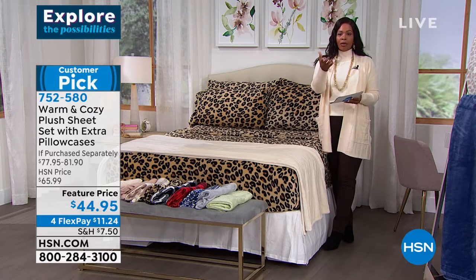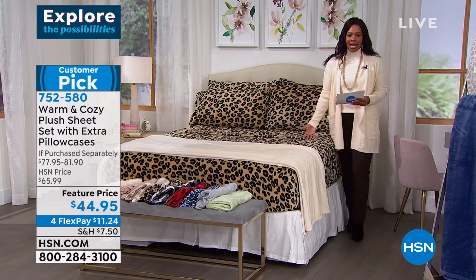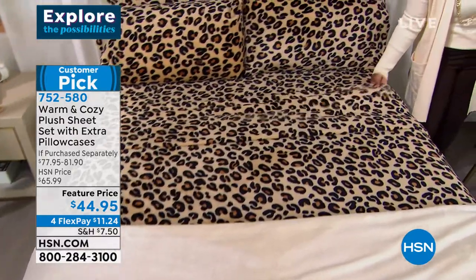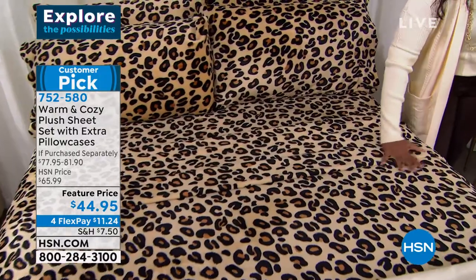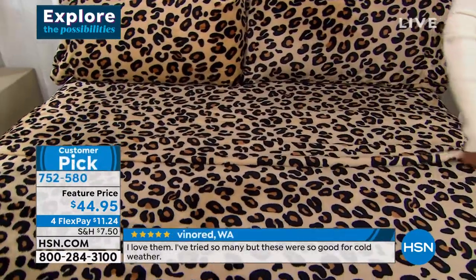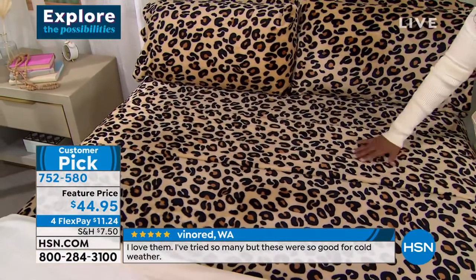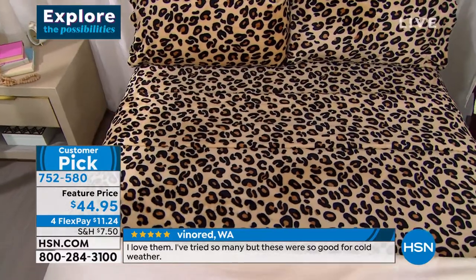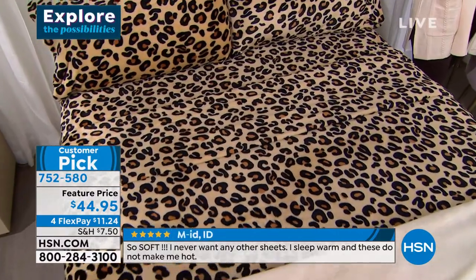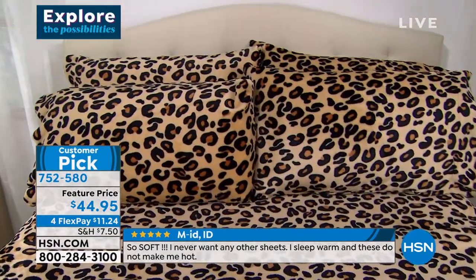If you sleep a little bit warmer and are worried about getting overheated — they're not designed to overheat you. They're perfect for when it is colder and you just want to slide into a more comfortable bed at the end of the day. I've been sleeping on these in Florida and I do tend to get hot at random times in the middle of the night. These are so soft against the body — insulating without being heavy, without being hot.